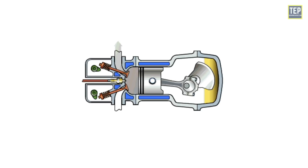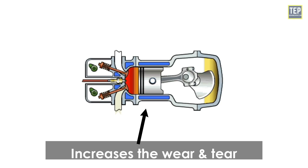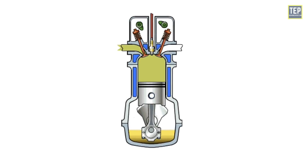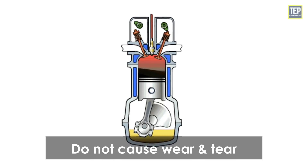In horizontal engines, the piston always rests on one side of the cylinder. This increases the chances of wear and tear of the piston rings and the cylinder wall on the downward side. The piston in vertical engines remains straight and does not rest upon any specific side, hence it does not cause wear and tear.